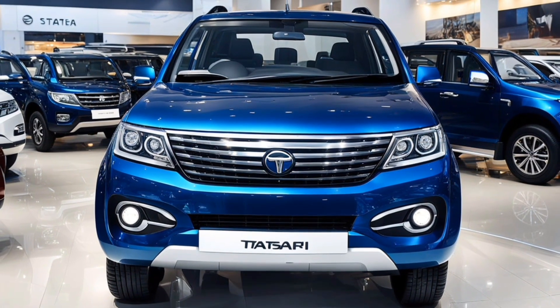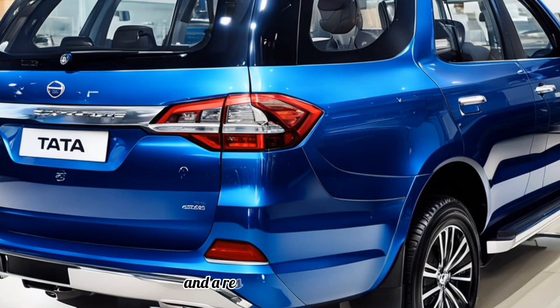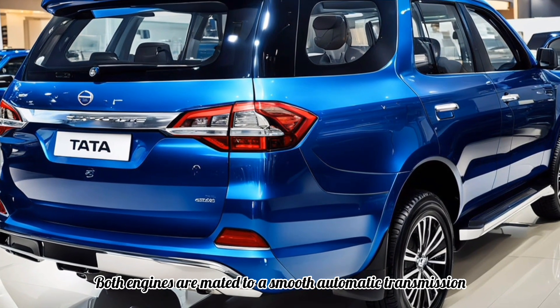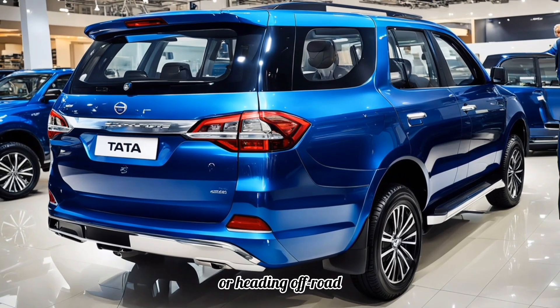Under the hood, the 2025 Safari offers two powerful engine options — a refined diesel and a responsive petrol variant. Both engines are mated to a smooth automatic transmission, providing a balanced driving experience whether you're navigating city streets or heading off-road.